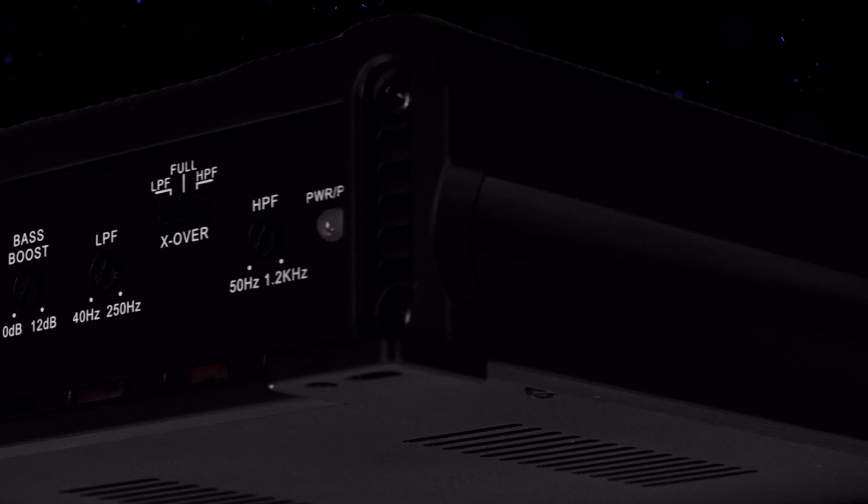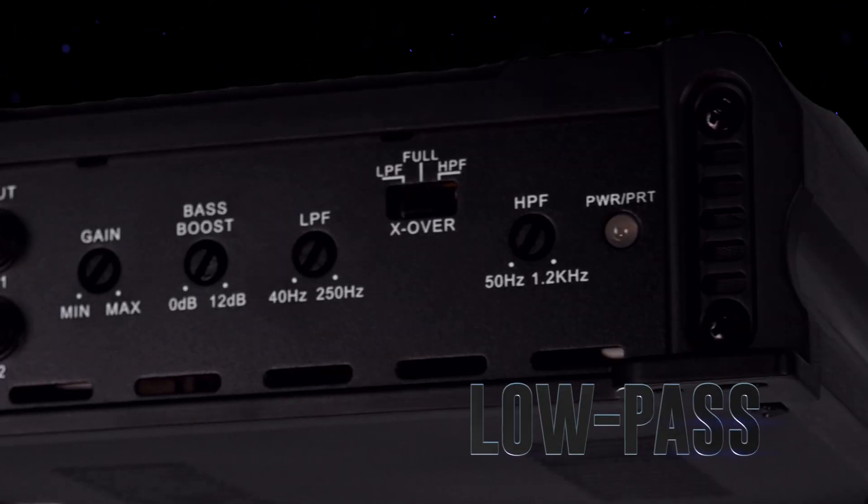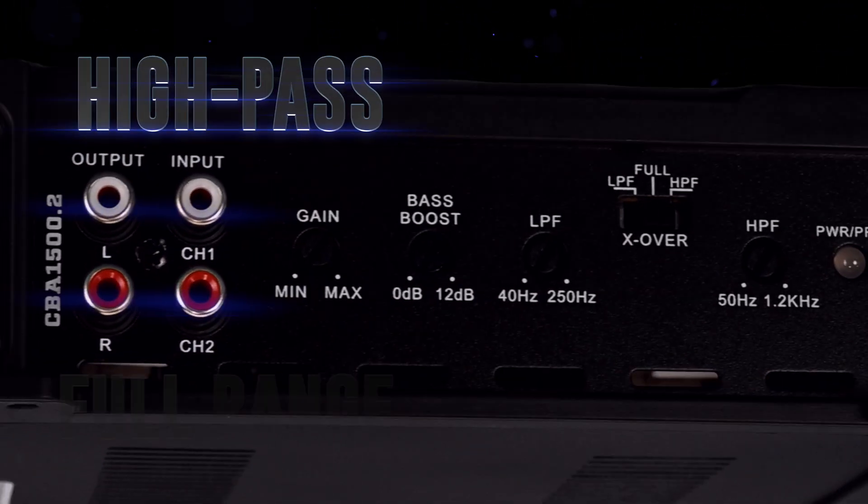Customize your sound with the built-in crossover settings. Whether you need low-pass, high-pass, or full range, the choice is yours.